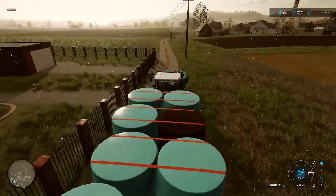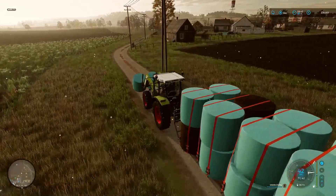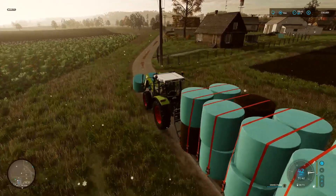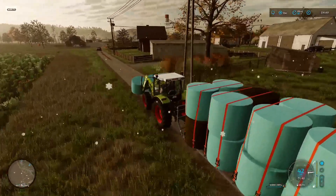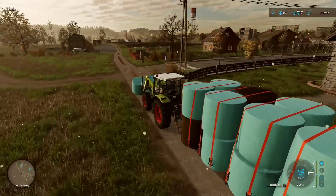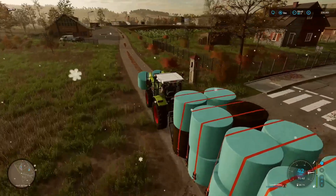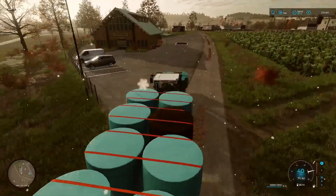I'm going to get the tree devourer and yeah, I've also downloaded the Kessler forestry pack and we're going to give that a go. So 63,000 litres of silage bales to sell.